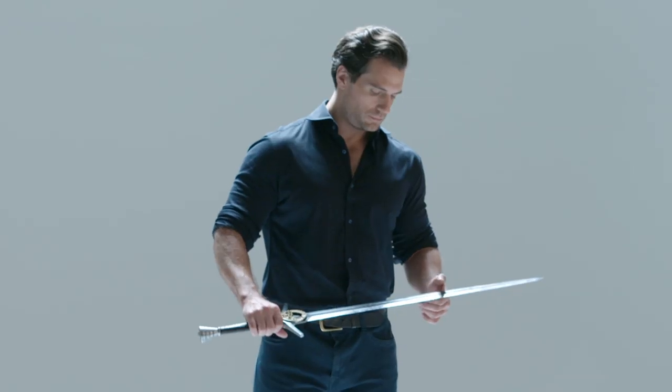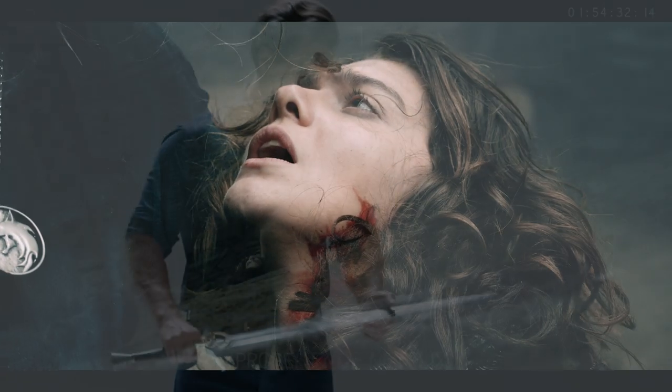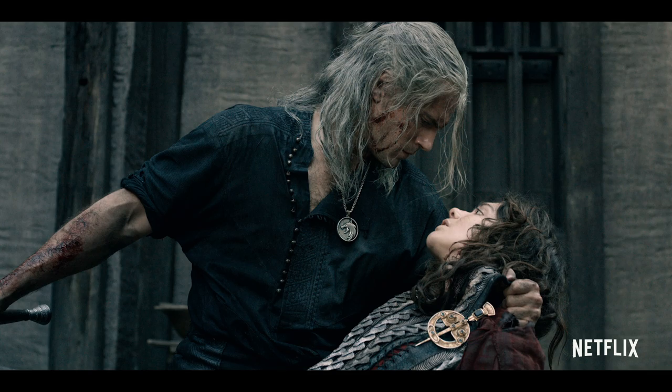And Renfri's brooch — every time he draws his sword — reminds him that despite how he may be trying to achieve good, evil may be around the corner regardless.